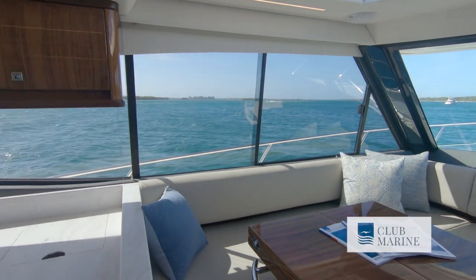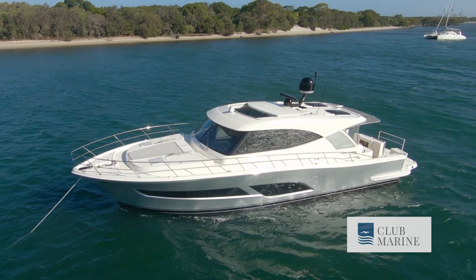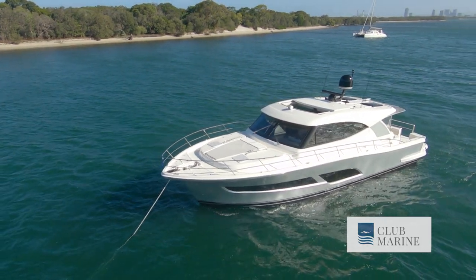From bow to stern, the 505 SUV is one hell of a boat from Riviera. This one starts at around 1.6 million, and there's a heap of options you can add from there. Love the boat, love the package, love the feel. This has been John Willis for Club Marine TV.